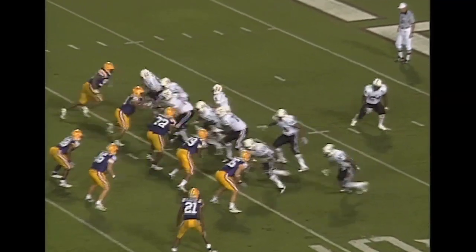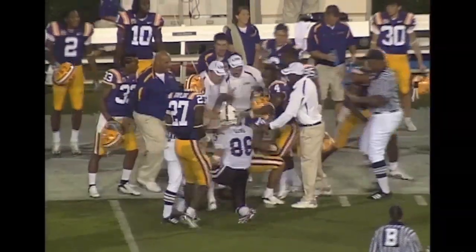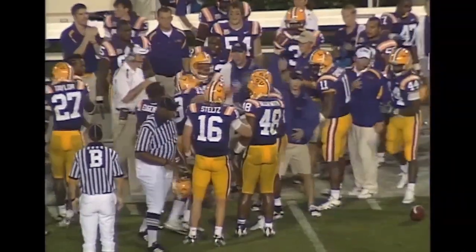Second down and 10 from the 10. Straight back to throw, plenty of time. Lobs it down the far sideline and it is intercepted. Outstanding defensive play. Picked off on the far side of the field at about the 37-yard line. That is Jonathan Zenon, who picked it off.